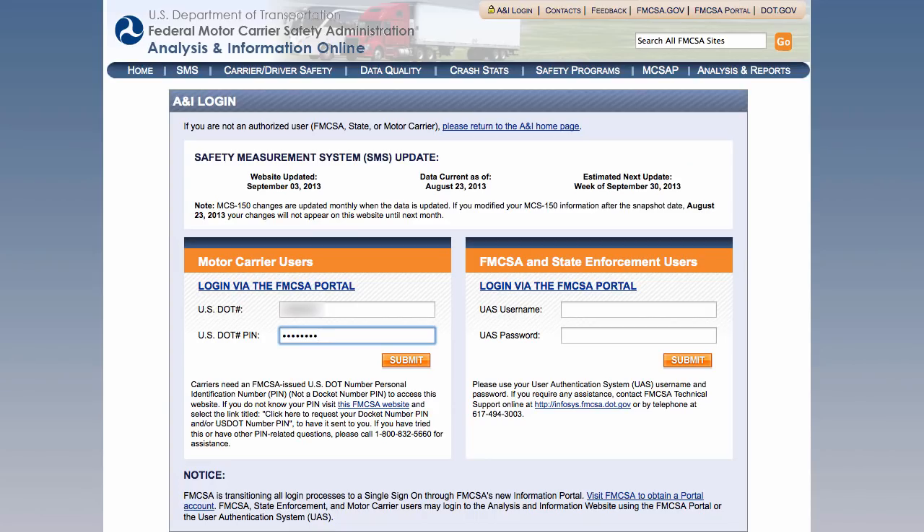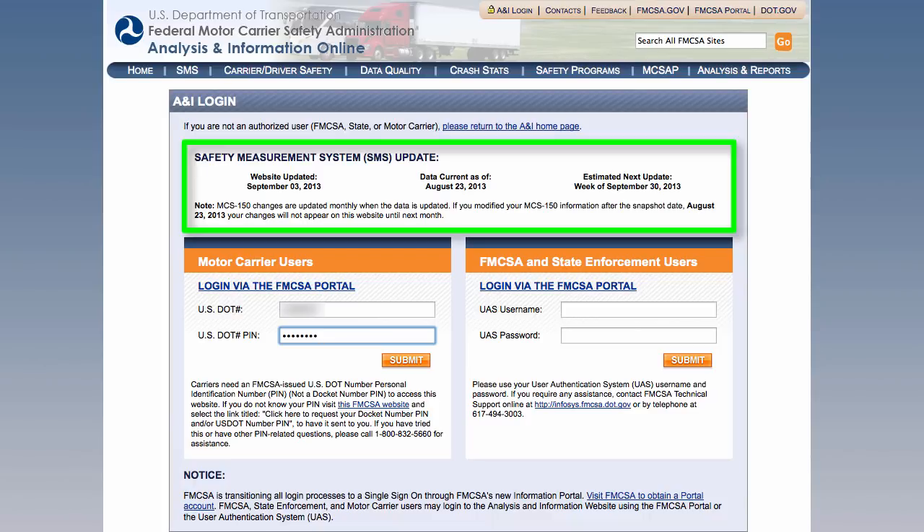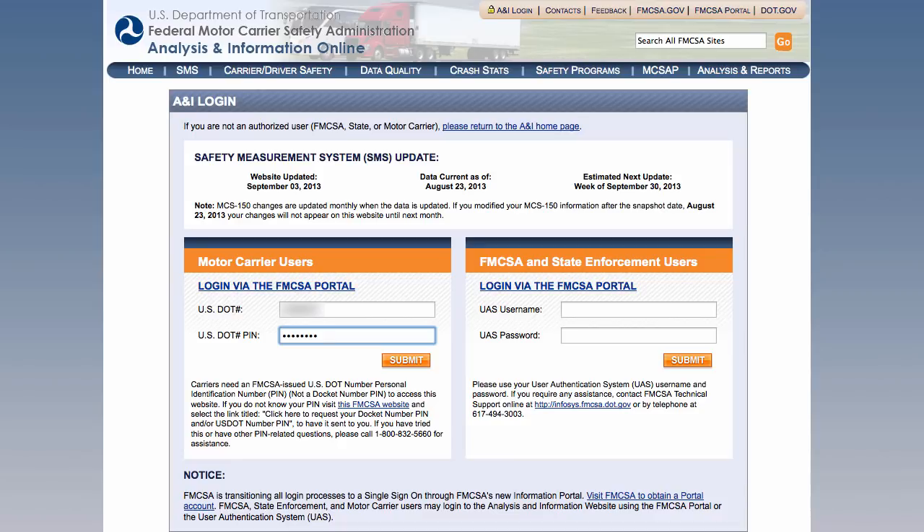From this page, there are a few important things to note. Scores are currently only updated about once a month. In the upper portion of the page, you can see when it was last updated, the current as-of date, and when the FMCSA thinks the next update will be. There are two ways to log in: first with your DOT number and PIN, or second with the FMCSA portal username and password. If you don't know your DOT number PIN, check out my video titled 'How To US DOT Number PIN Request' on the Helpful Tips page of our website in the Self-Help Videos category.